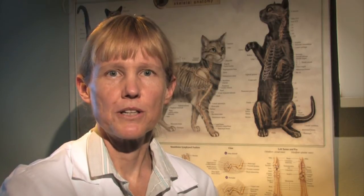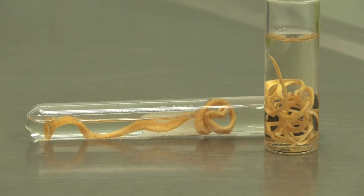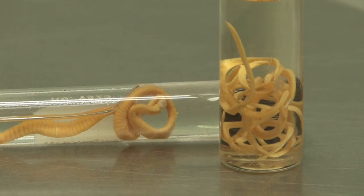It is relatively easy to get rid of these worms, but it does require a medication that is usually by prescription through your veterinarian. Many over-the-counter wormers do not eliminate tapeworms, so you would want to check with your veterinarian first to see if this is an effective medication.